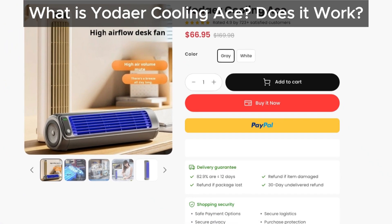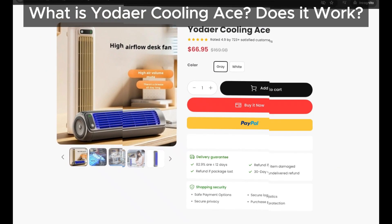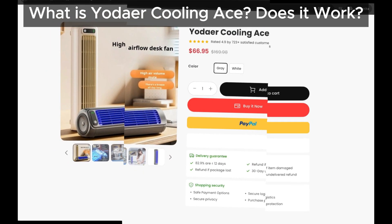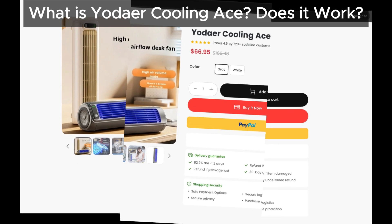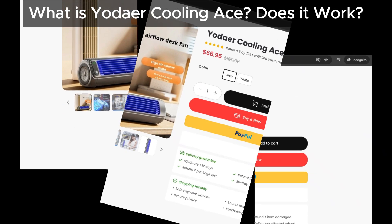What is Yoder Cooling Ace? Does it work? Yoder Cooling Ace is advertised as this amazing portable air conditioner that promises to cool your room quickly and efficiently. But here's the catch — we don't think it lives up to the hype.